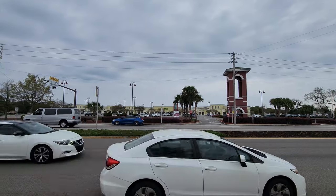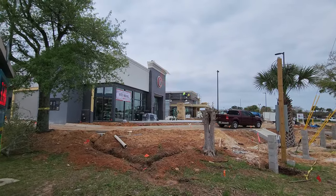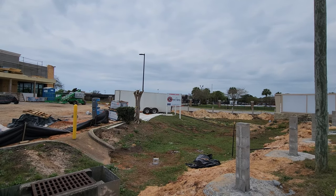Just across the bridge from Pensacola Beach is Gulf Breeze, and they've put in a new Chipotle and First Watch, which is great for breakfast.